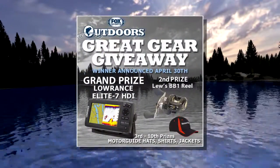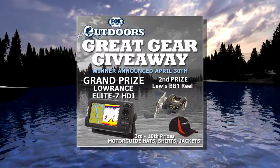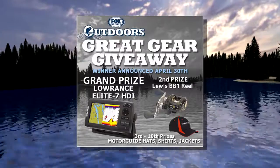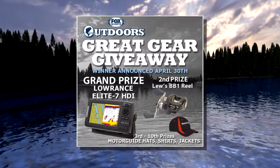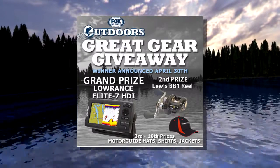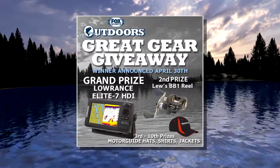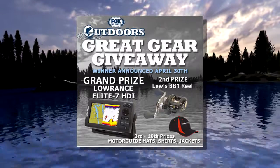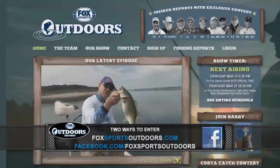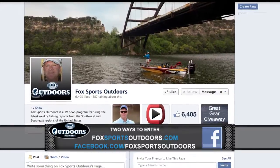Our sweepstakes for the month of April is going on right now. A lucky winner is going to win the Lowrance Elite 7 — GPS charting technology, traditional 2D sonar, and 3D sonar all in the same unit, with a split screen showing all three at the same time. Someone else wins a brand new Lews BB1 — the longest-casting baitcast reel ever — plus a bunch of Motor Guide gear, shirts, and fishing hats. To enter, go to our website at foxsportsoutdoors.com or our Facebook page. Contest ends at the end of April.